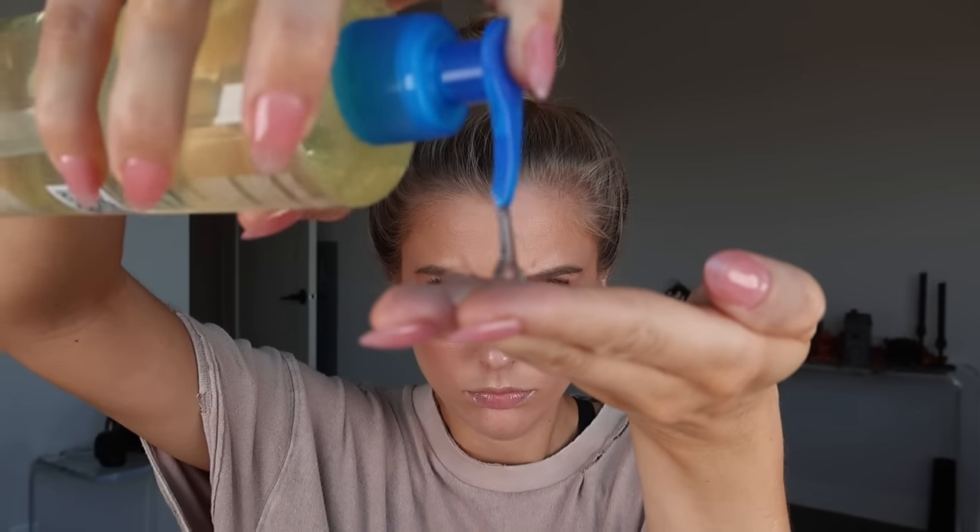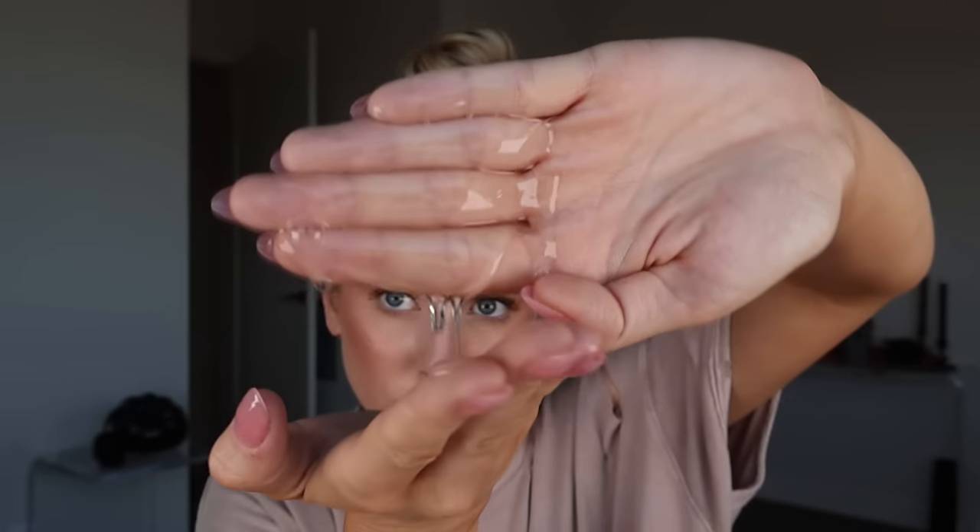Next up is the La Roche-Posay Lipikar AP Gentle Cleansing Oil. Aside from La Roche-Posay's thermal spring water, this also contains shea butter — obviously a very small amount, this is not shea buttery — and niacinamide. This is the exact same kind of concept as the newer CeraVe cleansing oil that launched a few months ago. It's called a cleansing oil, but it doesn't feel like an oil whatsoever. Just like the CeraVe cleansing oil, it actually feels like a gel, but it's just a little bit thinner.